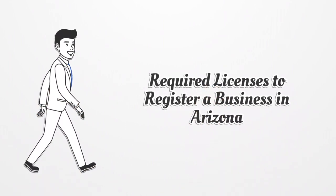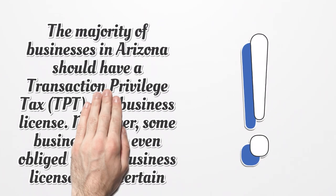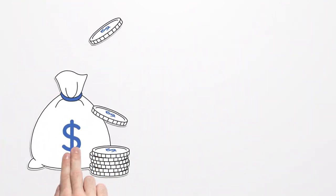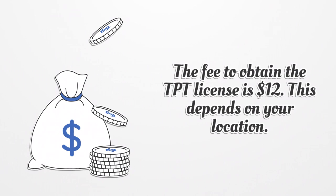Regarding required licenses to register a business in Arizona, the majority of businesses should have a transaction privilege tax license or a business license. Moreover, some businesses are obliged to have business licenses for a specific county. The fee to obtain the TPT license is $12, depending on your location.